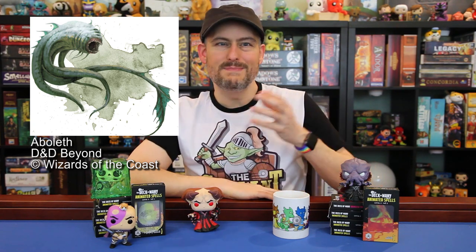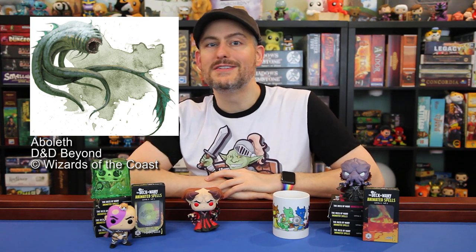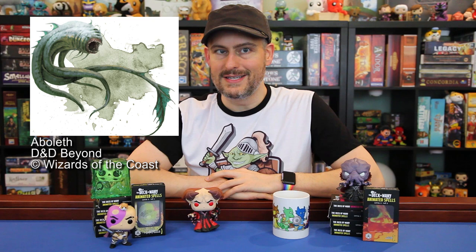First, we have a new Aboleth. Aboleths are designated as large creatures in 5e that have always been enormous in my imagination. Despite just having a CR of 10, they do get legendary actions and lair actions, so I'm excited to see what they do with this. Expanding the Icons of the Realms' Slaad lineup is the Green Slaad, another large aberration.